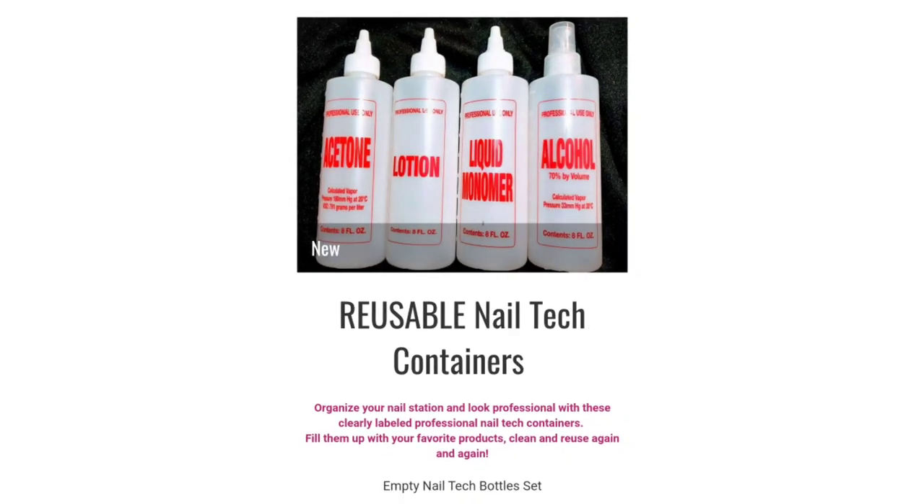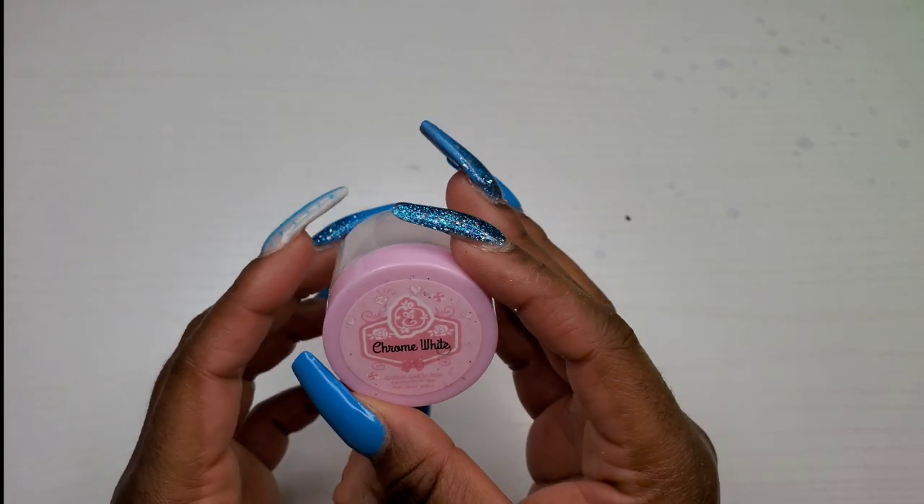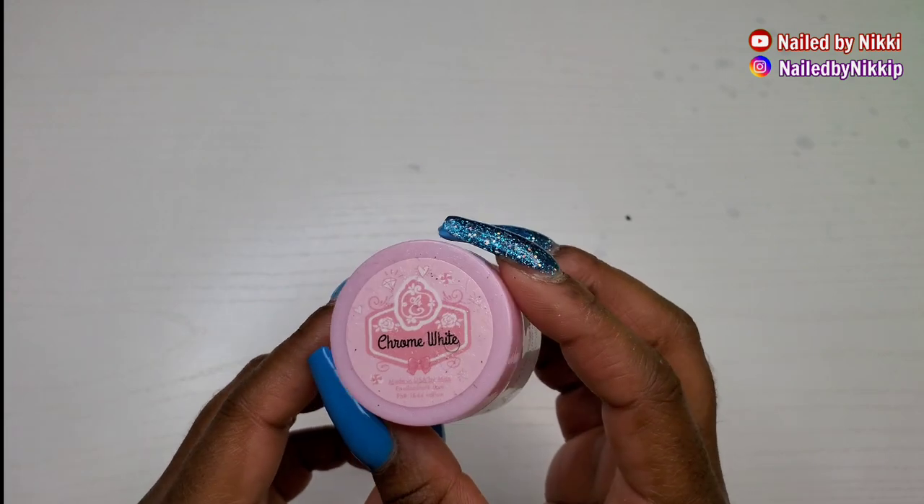So if you want your nail space to look nice and beautiful with everything matching, you can head over to my website and purchase these empty bottles and fill them up with your favorite products.